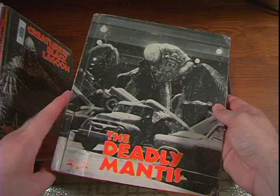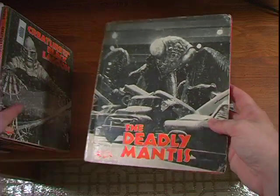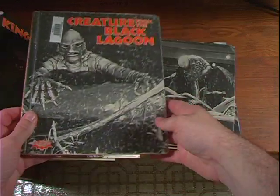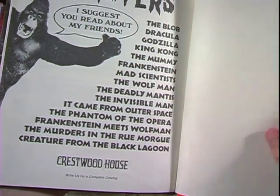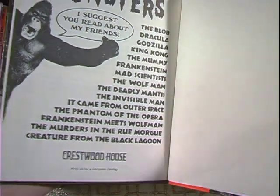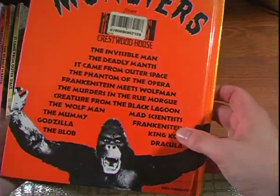Lots of people first got introduced to the classic monsters through Famous Monsters of Filmland magazine, but I was a little too young for that. These books — it seemed every library had a few of them, and once I found out about them, I made it a mission to track down and find every last one.